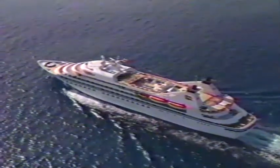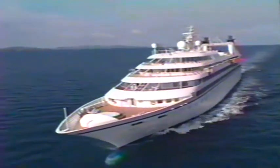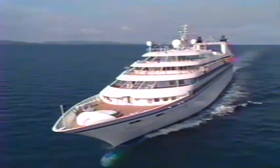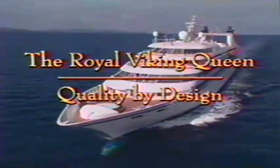For the next few minutes, let us take your imagination on a video voyage. We want to introduce you to unparalleled dimensions of comfort and style. In the grand tradition of Royal Viking Line, here is the Royal Viking Queen — a perfect setting for a perfect community at sea. Quality by design.